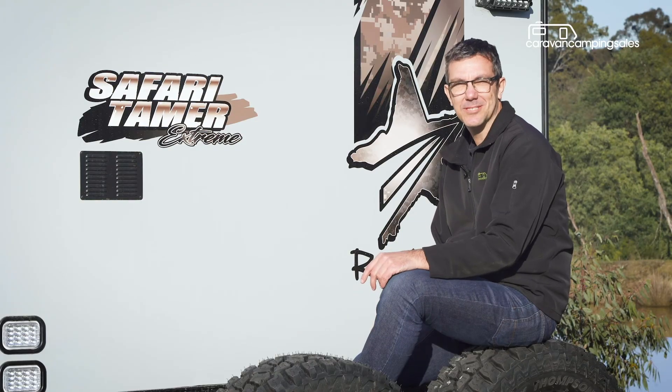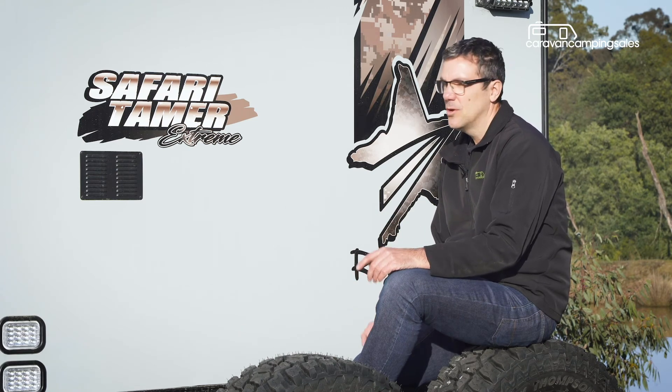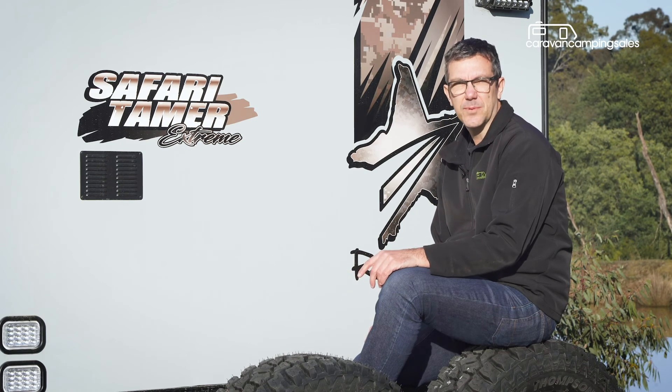At around $140,000 drive away, this Roadstar van represents pretty decent value considering all the equipment you get, although it does face pretty stiff competition in the premium off-road caravan segment.